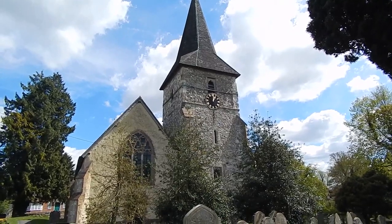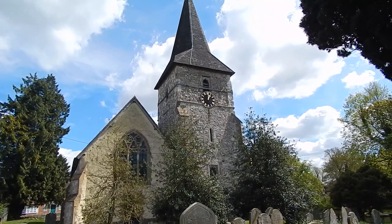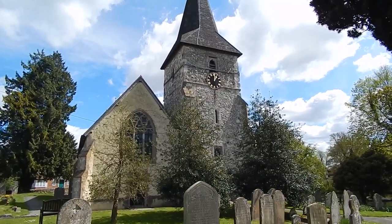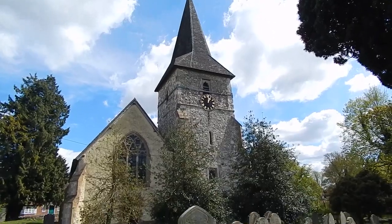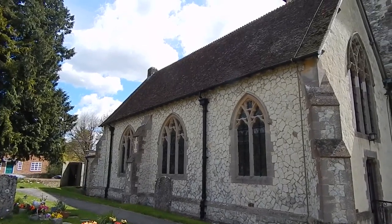Now in Hollybourne and here is the church. The clock is a bit fast I'm afraid. Another view of the church in Hollybourne.